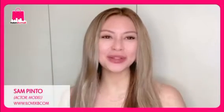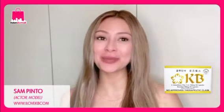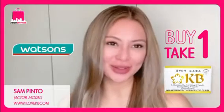Hey guys, Sam Pinto here. I just want you to know that KBL Glutathione plus KB Rosehip 60 capsules is now buy one take one at all Watson's stores.